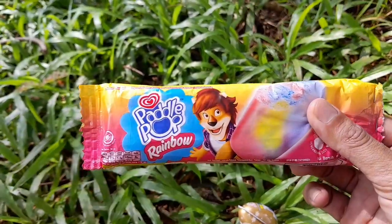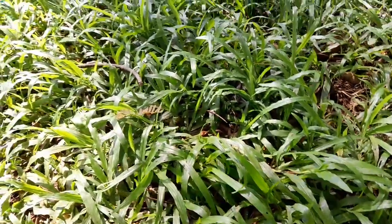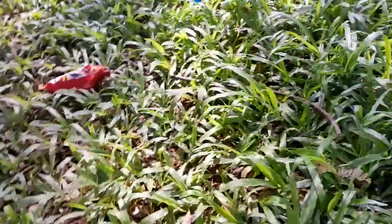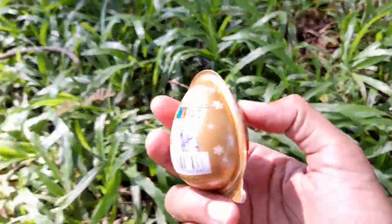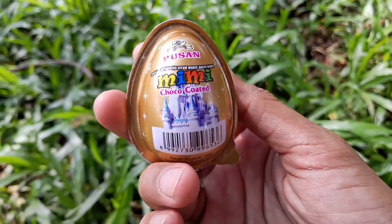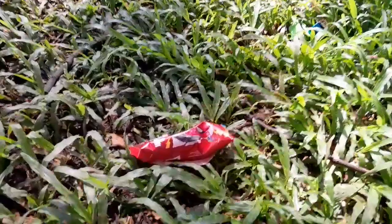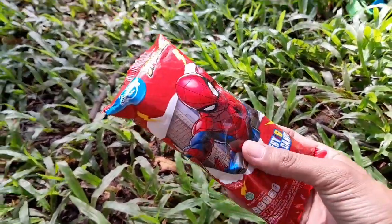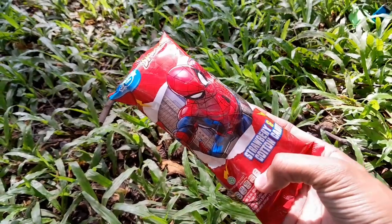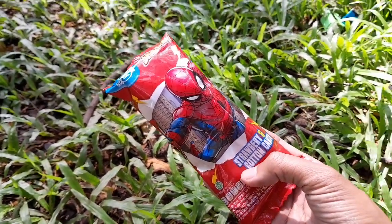Ini ada es krim Paddle Pop teman-teman, es krim Paddle Pop rasa coklat. Mantul teman-teman! Jangan lupa subscribe ya teman-teman biar tidak ketinggalan video selanjutnya. Oh ini apa? Ada cokelat teman-teman! Mantul! Ada lagi — ini ada es krim Spiderman teman-teman, rasa strawberry, dengan karakter Spiderman.